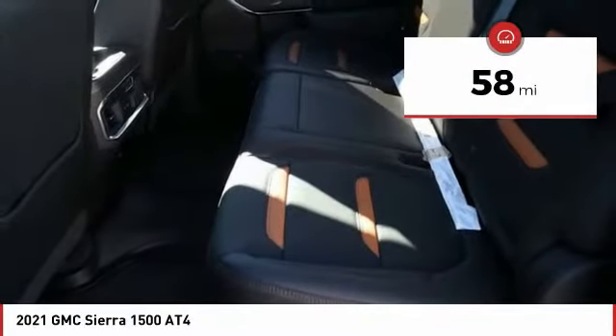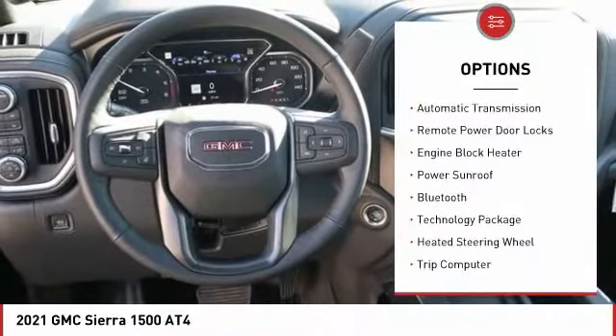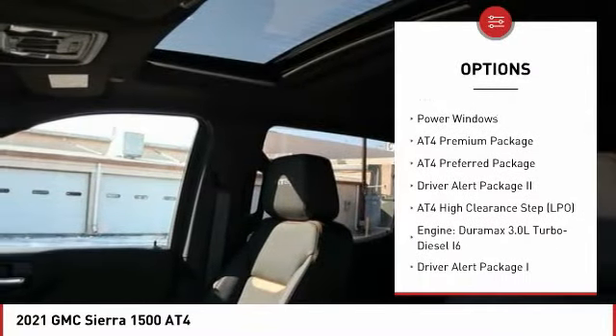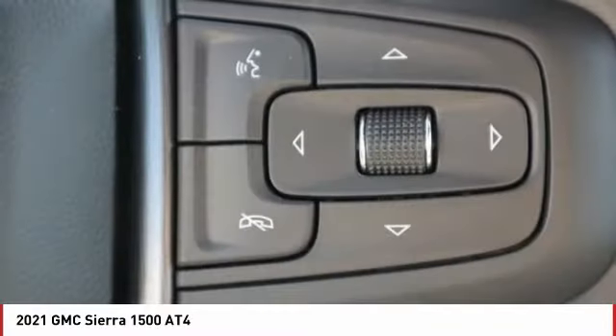This vehicle has less than 100 miles. Here are some of this vehicle's great options: automatic transmission, remote power door locks, engine block heater, power sunroof, Bluetooth, technology package, heated steering wheel, trip computer, and power windows.